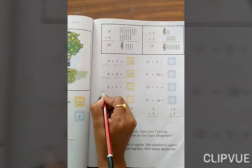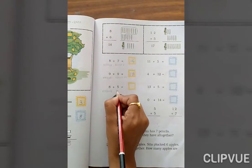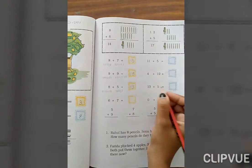8 plus 5. Count 1, 2, 3, 4, 5, 6, 7, 8, then 1, 2, 3, 4, 5. Total: 8, 9, 10, 11, 12, 13. The answer is 13.